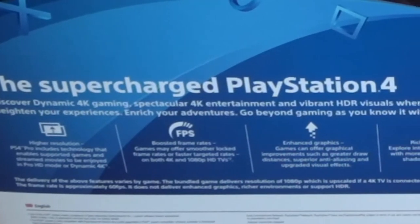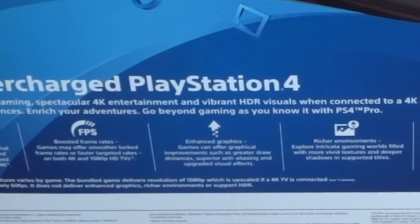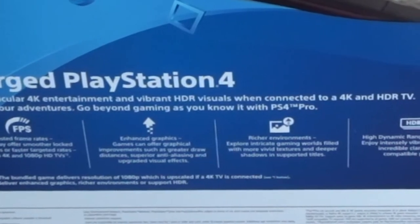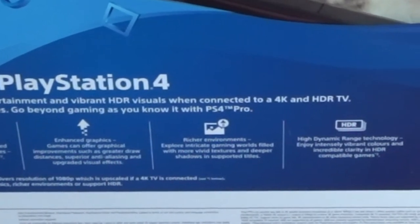High resolution, boosted frame rates on 4K and 1080p TVs — so non-4K TVs will also get a little boost, which is good. Enhanced graphics, richer environments, and high dynamic range technology which gives much more vibrant colors.